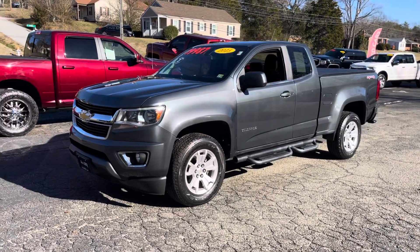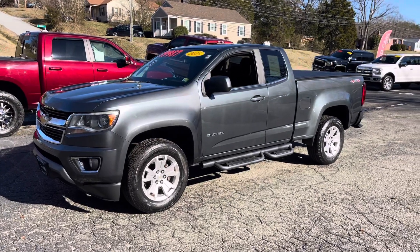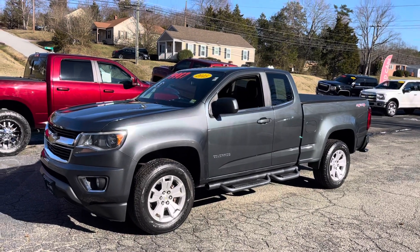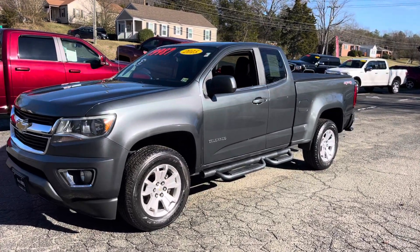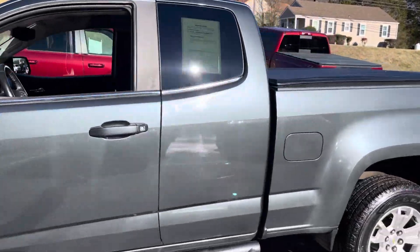It's been a little bit since we've had a nice midsize truck. We search far and wide for all of our trucks, all of our vehicles. The midsize trucks — nice midsize trucks — are a little harder to come by sometimes, so we don't have as many. But we happened to find this gem. Take a look at this: 2015 Chevy Colorado LT, 99,000 miles. I'm asking $19,987, guys.